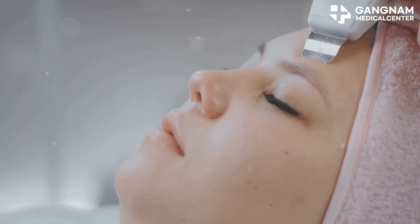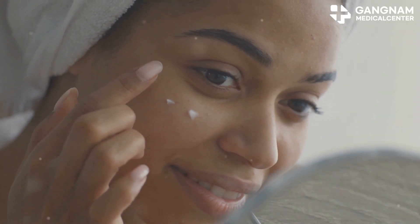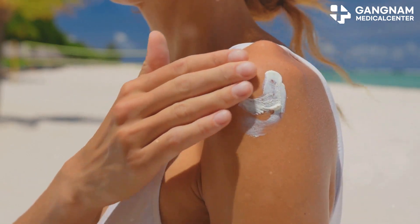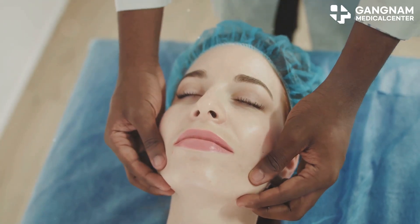Ultrasound devices help exosomes penetrate deeper, enhancing absorption and effectiveness. Post-treatment care is crucial: use a soothing moisturizer like one with aloe vera or hyaluronic acid, protect your skin from UV rays with sunscreen for at least a week, and avoid irritants like exfoliants or retinol for a couple of days. Stick to a gentle cleanser.